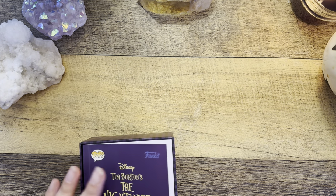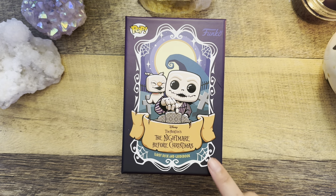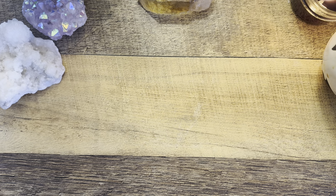I'm definitely going to work with this one in October and probably even a little in December too. Let me know what you think of this deck — are you a fan of The Nightmare Before Christmas? Are you excited about this one? Do you have the other version?